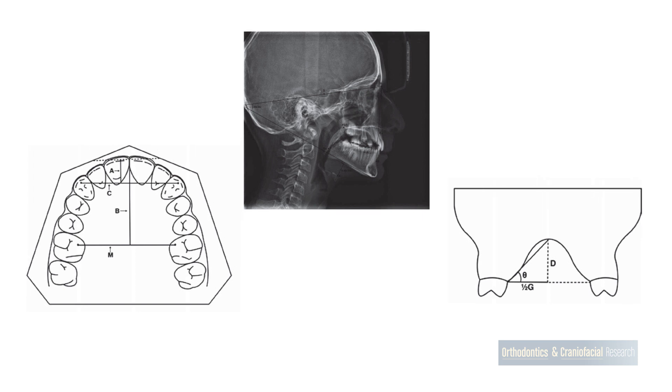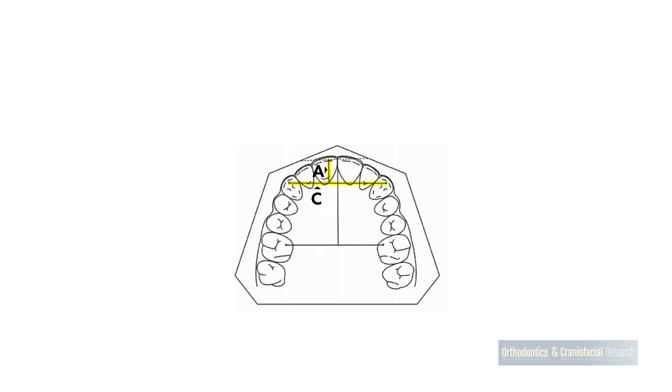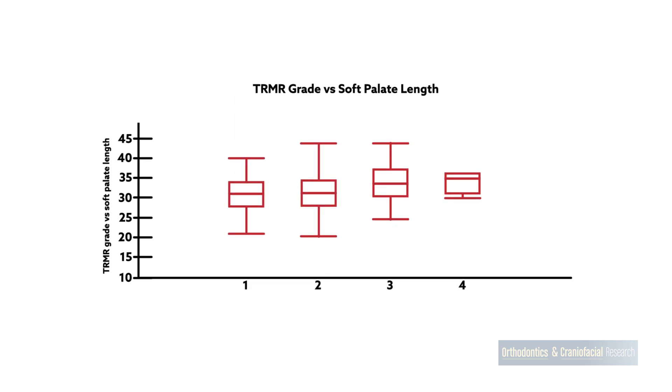Most people had normal or only slightly diminished tongue ranges, although some had more severe restrictions. Reduced tongue mobility correlated with a smaller ratio between the inner canine width and the canine arch length, which may indicate underdevelopment of the upper jaw. Limited tongue movement was also linked to having longer soft tissues at the back and roof of the mouth.